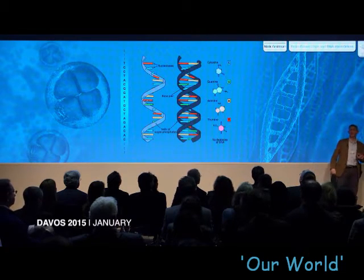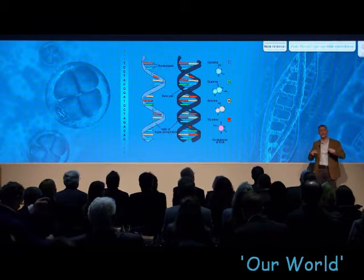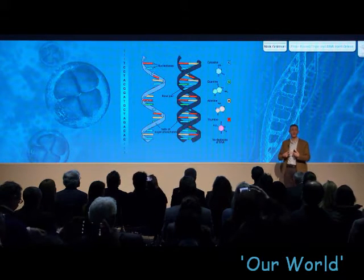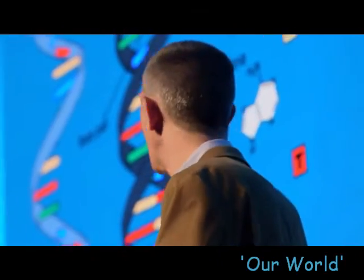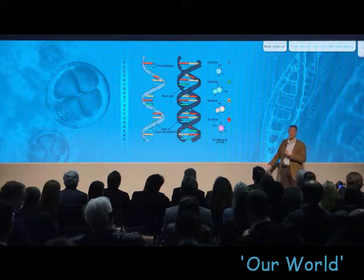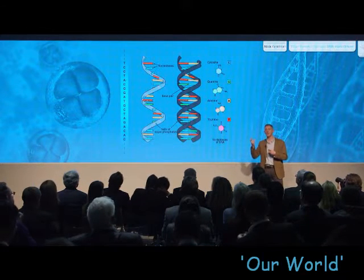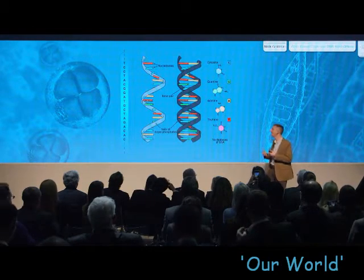DNA is the hard drive, the memory in every cell of every living organism. It has the instructions for how to make that cell. If you read it back, you have a sequence of characters — a digital code. You can see a representation of what those four molecules are in the middle of the famous double helix structure that nature uses to store a sequence of them stably in every cell.